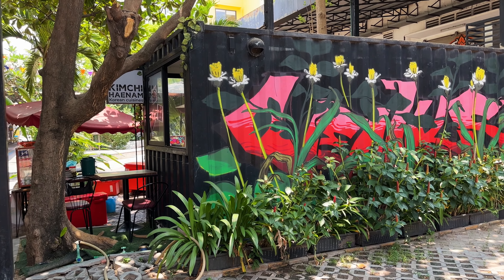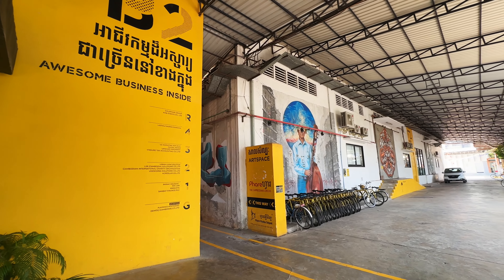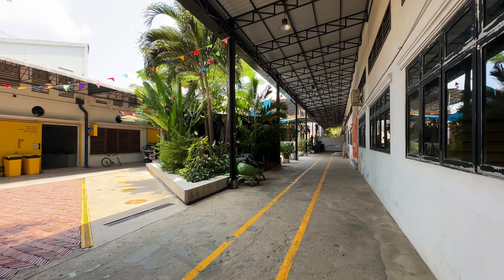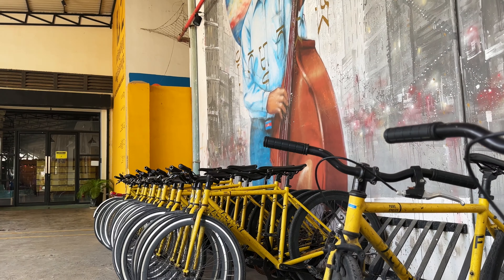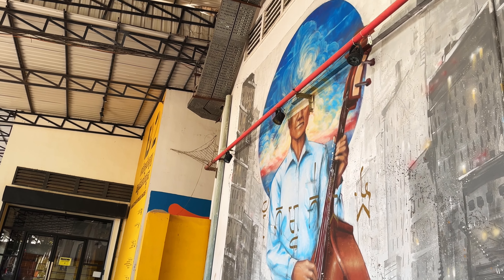Feel Good Coffee is pretty well known here in Phnom Penh because they source a lot of their beans from local farmers. A lot of cafes here will actually get their beans from Feel Good Coffee, so if you're at another cafe, chances are some of the beans were sourced from here. Let me also show you some of the artwork — just look how beautiful that is.